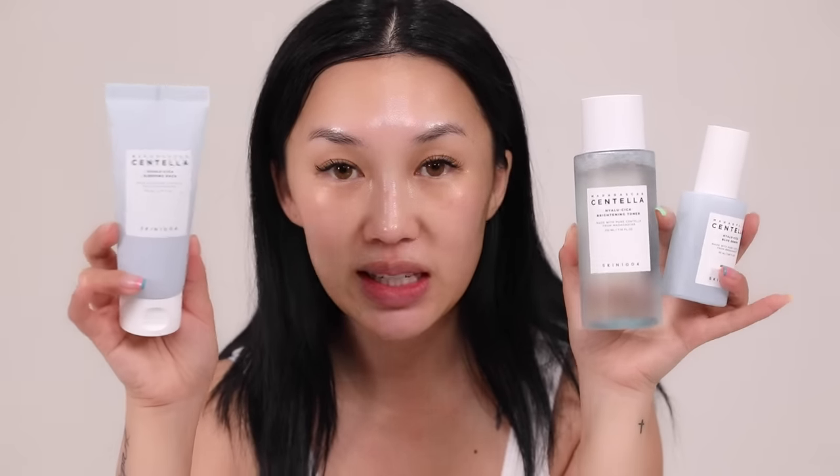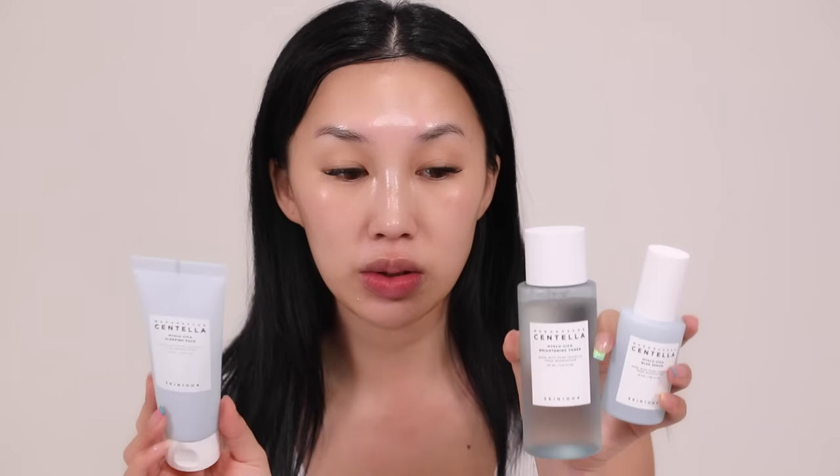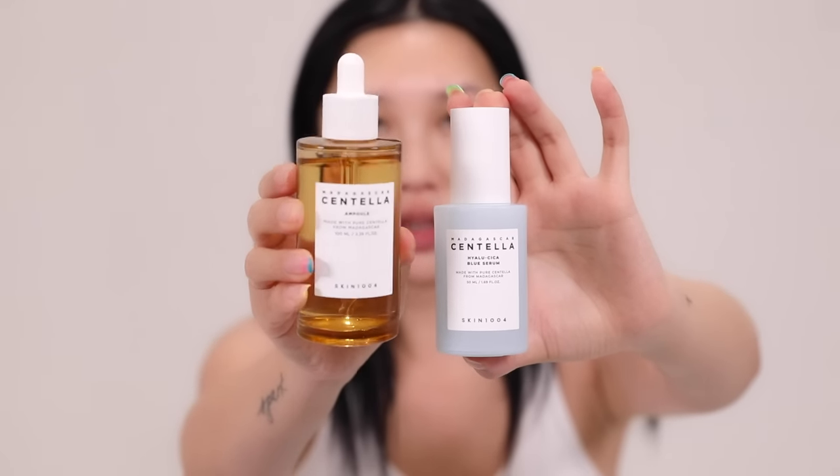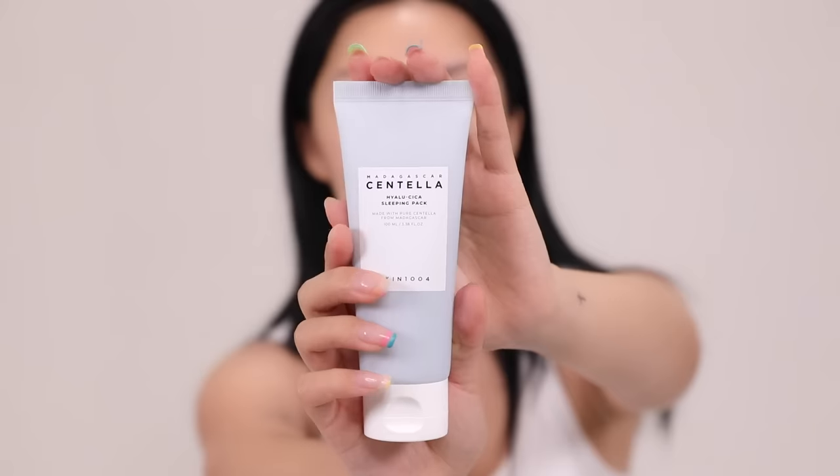I also want to give a shout out to the blue line because I've been using those products interchangeably, and sometimes all at once in my skincare routine whenever my skin feels extra dry. The blue line has Hialu-Cica with more moisturizing components, so if you suffer from dryness or have combination skin, I would try the blue line. When my skin is super dry, I use the blue ample along with a sleeping pack during my night routine on top of everything you just saw me apply.